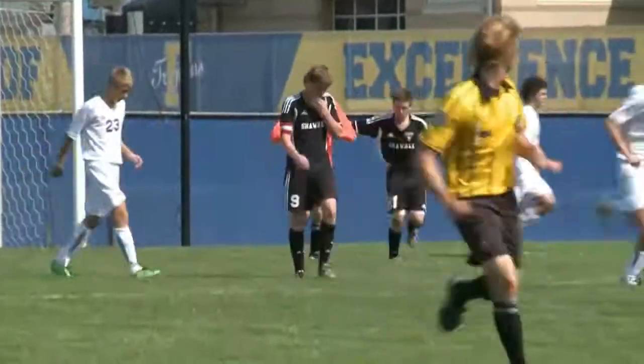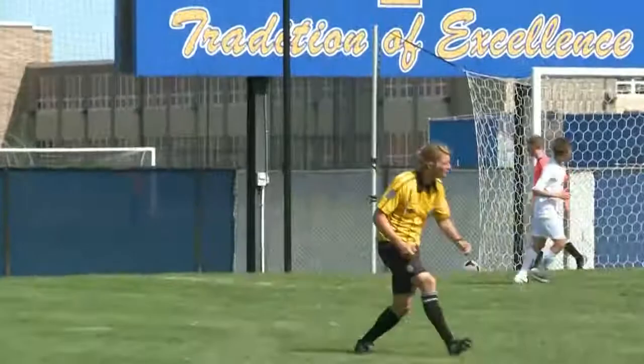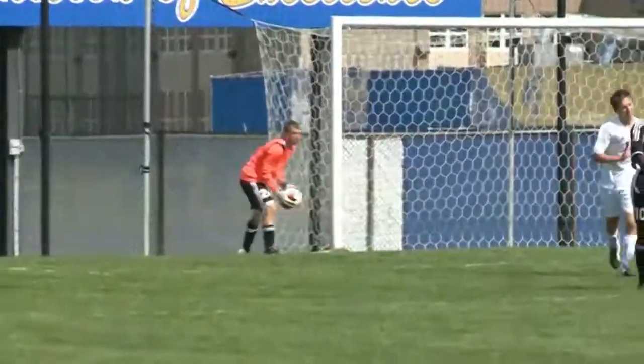Later, off a free kick, Alexander Majors spins it for the top left corner. He didn't miss by much — just high and wide. Still a two-goal game.